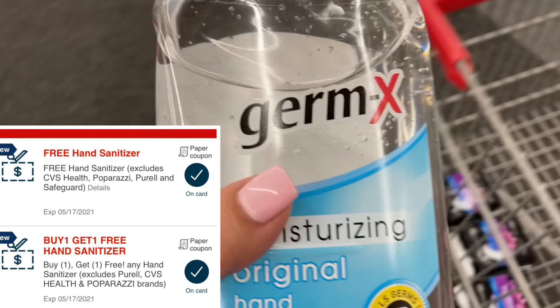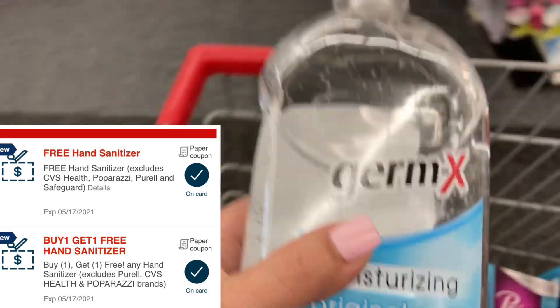Another deal I'm going to try is a glitch on these hand sanitizers — I saw this on Coupon Wins with Lens. If you have the buy-one-get-one-free CRT and the free hand sanitizer CRT, both of those will glitch together making two of the big jugs free. They're normally priced at $7.99 each, so I'm going to go ahead and try this out.